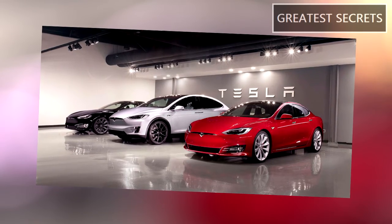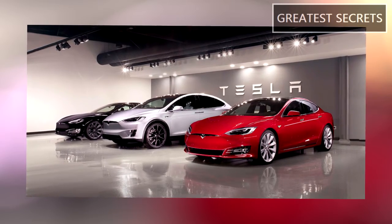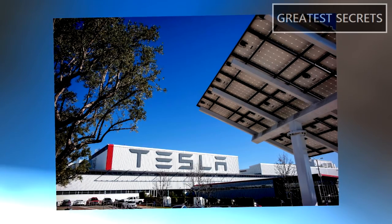Elon Musk estimated that Tesla could start Gigafactory Berlin for live production by December, since Tesla Gigafactory Berlin has not yet received full approval to start production.